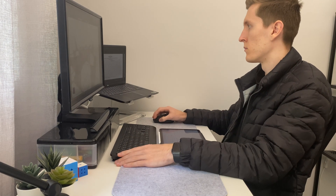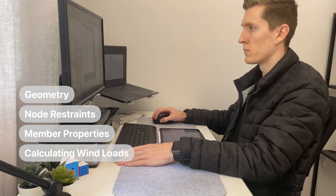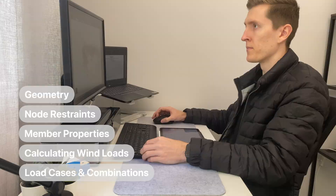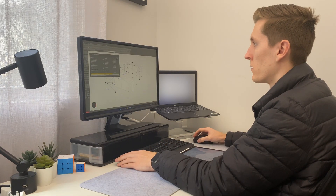Up until this point the process has involved me doing things like inputting the model geometry, node restraints and member properties, working out the wind loads using hand calculations and Excel spreadsheets, and also inputting all my load cases and combinations. And now finally, after all this prior work, today I'm going to be analyzing the design actions from this model so I can start sizing the members.